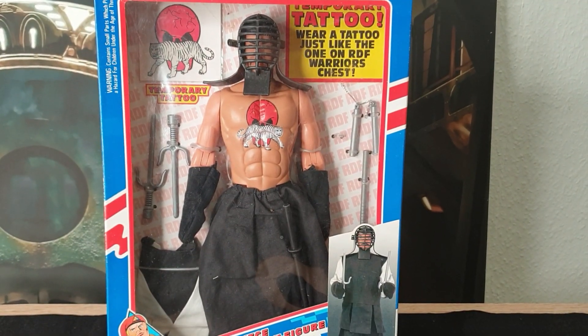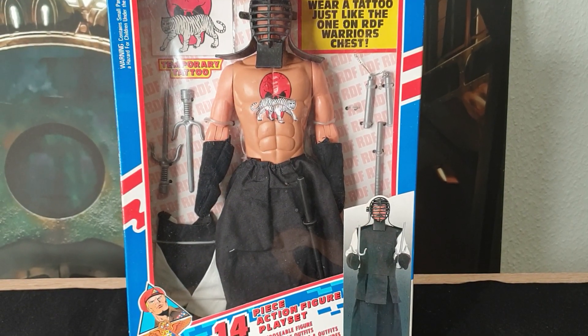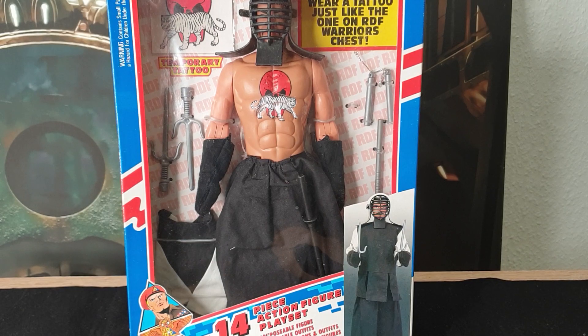Anytime you can find something unique like this that kind of fits in, it's quite a little treasure. I hope you've enjoyed this — more coming.